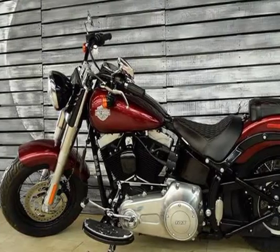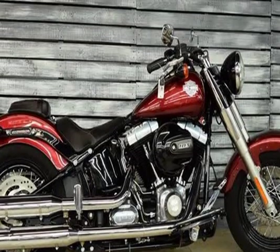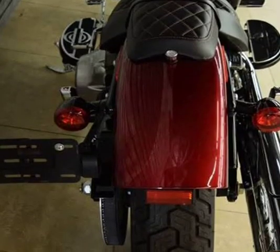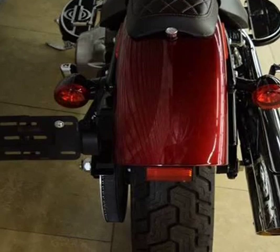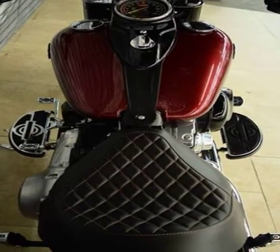Engine Type: V2, 4-stroke. Power: 78.90 HP (57.6 kW) at 5,250 rpm. Torque: 133.00 Nm (13.6 kgf·m).